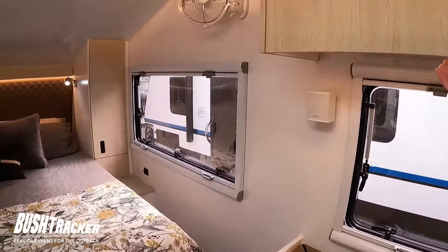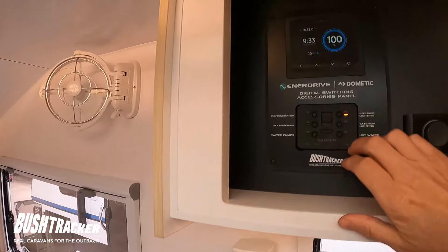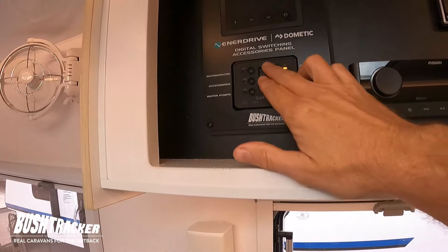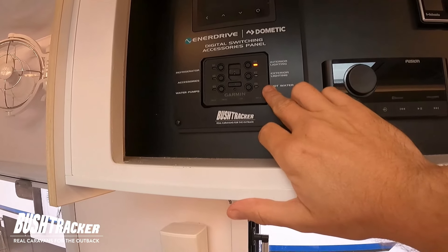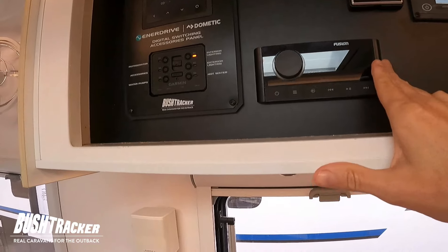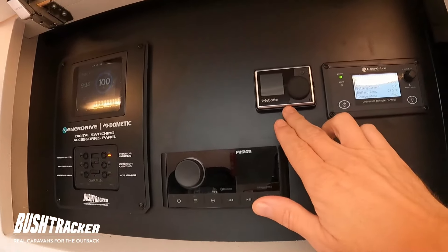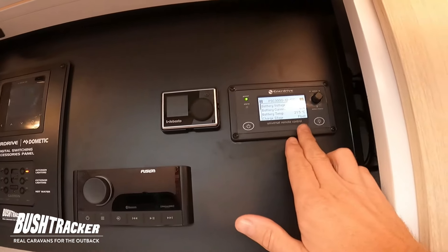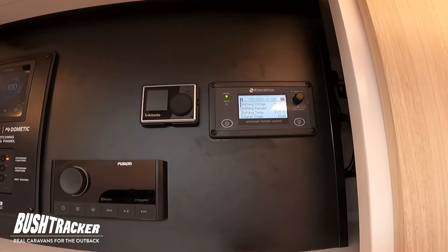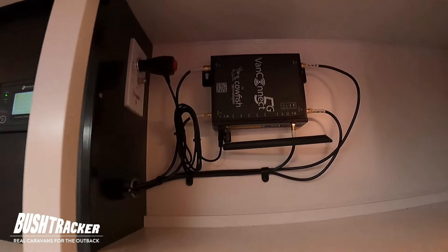Coming back out of the bathroom and looking forward in the van, all the electronics are up here. We've got our Sine Marine display up top showing your battery percentage, and switches here which can all be controlled from your smartphone for interior lighting, external lighting, and all the rest. There's your stereo which connects to Bose speakers and a subwoofer, heater control for the diesel heater, and this particular van also has a 3,000-watt inverter combined with a 120-amp charger.